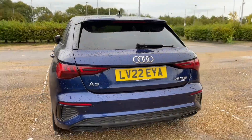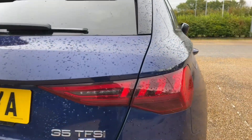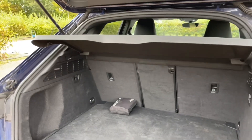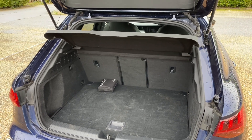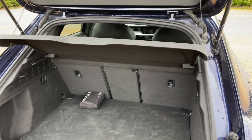The A3 Sportback hatchback has plenty of practicality. The rear boot has plenty of room for all your needs, whether it's the weekly shop or to carry large items such as suitcases or pushchairs. You can also fold down the rear seats to increase the luggage capacity to carry larger and longer items, or fold just one singular seat to carry longer items such as golf clubs while still accommodating other passengers.